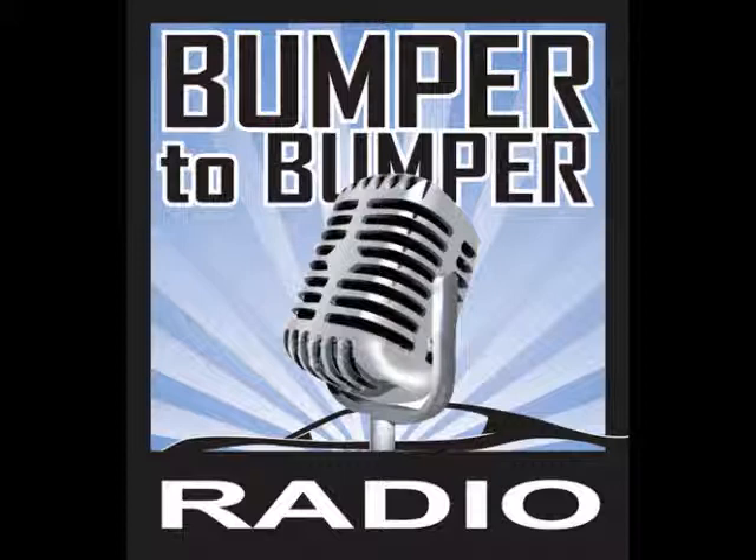Justin in Surprise has a 2013 Jeep Wrangler with the Pentastar engine that calls for 5W20 oil. He's always preferred 5W30 and wants to know if the difference matters and whether using 5W30 could affect the warranty.